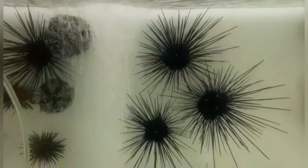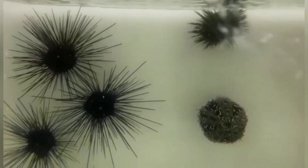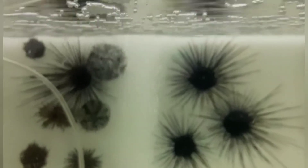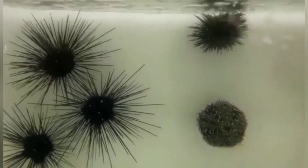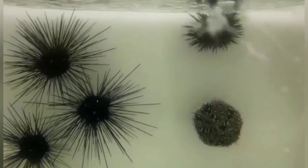Jadi landak laut, atau disebut juga bulu babi, merupakan hewan laut yang bentuknya bundar dan memiliki duri pada kulitnya yang dapat digerakkan. Binatang ini terbagi menjadi sekitar 950 species dan dapat ditemukan mulai dari daerah pasang surut sampai kedalaman hampir 5,000 meter. Ini kebetulan yang ada di koleksi aquarium kita — bulu babinya kecil-kecil. Hati-hati ya, jangan sembarangan sentuh bulu babi, soalnya jari-jarimu bisa terluka.